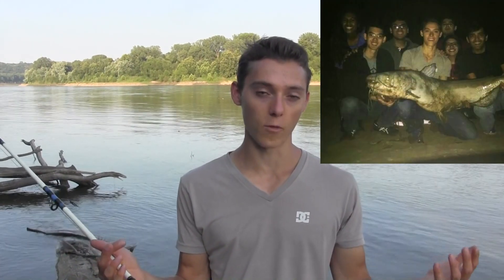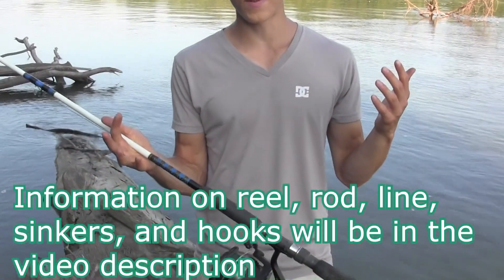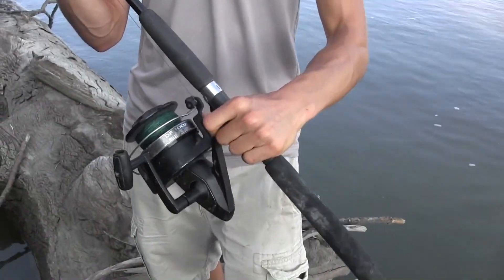What is up guys, this is Zach from Anglers Escape. I've been getting a lot of questions recently on what rod and reel I use for trophy catfishing. Recently last fall I caught an 80-pounder, and I want to go ahead and show you guys my setup for that. It's a really cheap setup — about 60 to 70 dollars for the whole setup. I'll start with the reel.